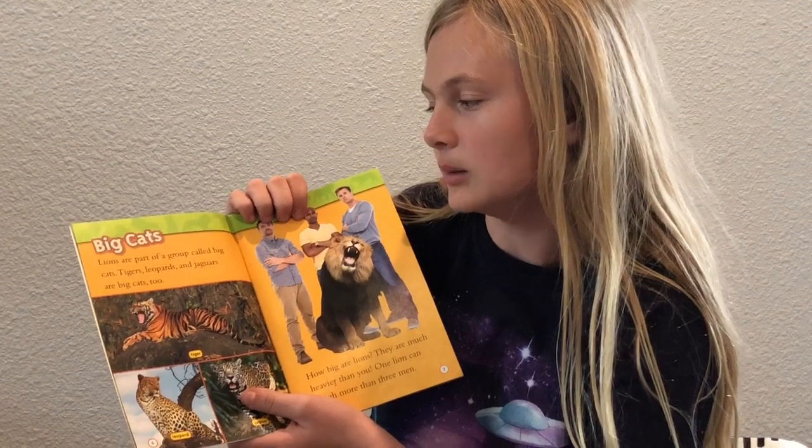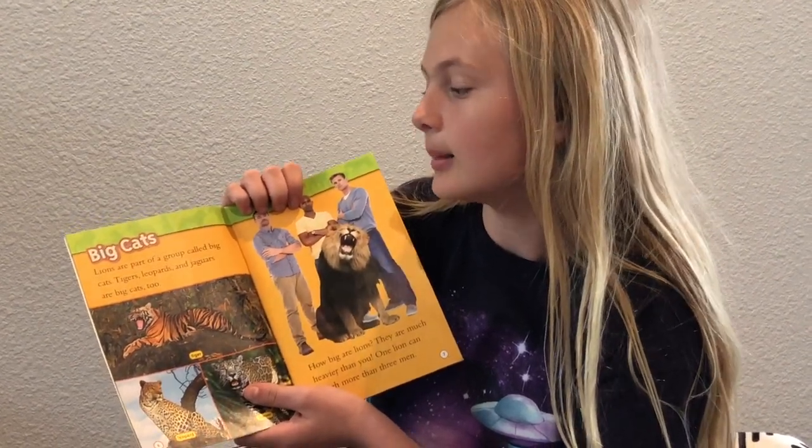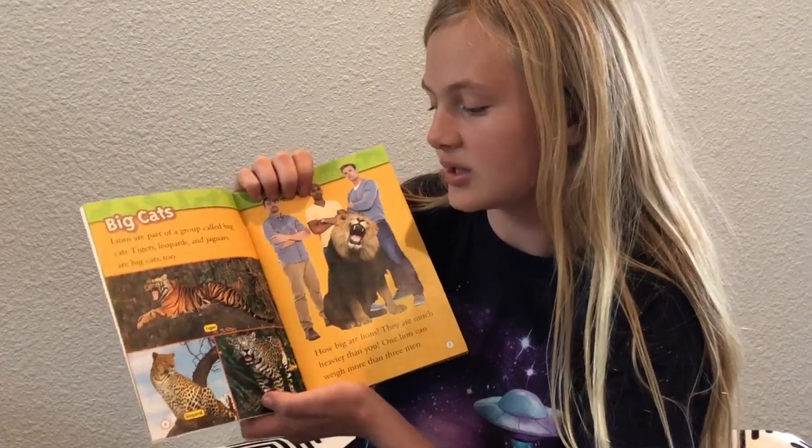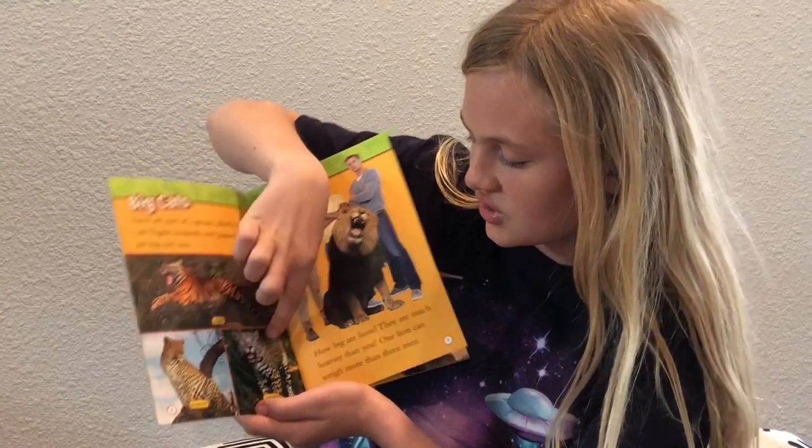Big cats. Lions are part of a group called big cats. Tigers, leopards, and jaguars are big cats too. So here are tigers, leopards, and jaguars.